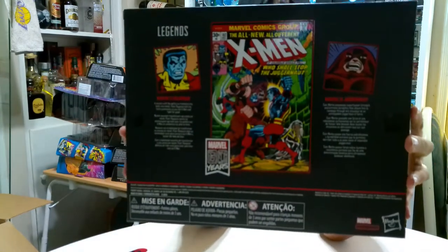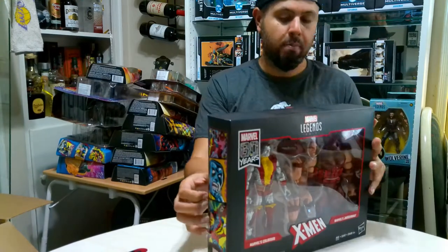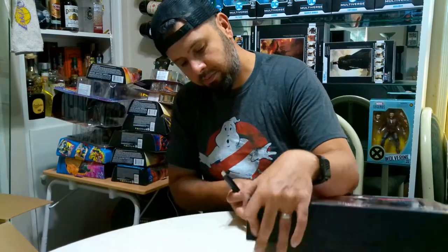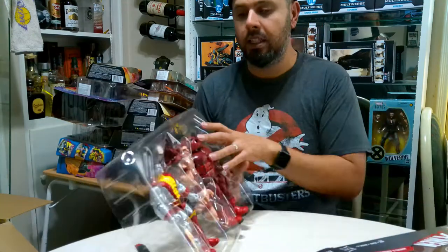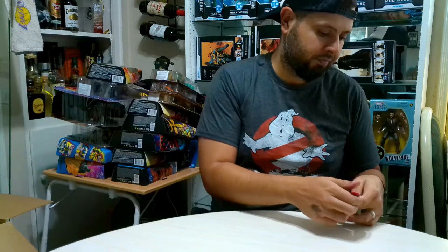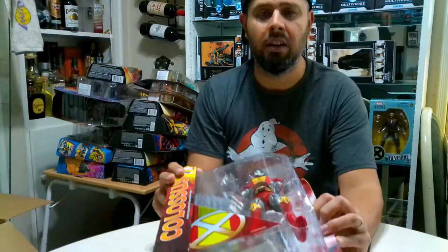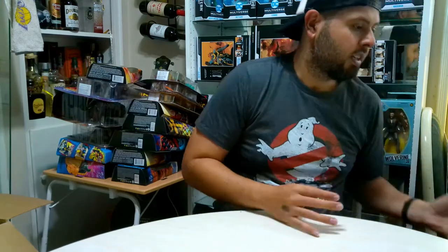Next up we have Colossus and Juggernaut - this is obviously going to be pretty cool to display. I'm a fan of the larger big figures and this is definitely one of them. I haven't decided whether I'm going to go with Marvel Select or Marvel Legends - maybe I'll do a video on a comparison of the two. And speaking of that, here is the Colossus from Marvel Select. I'm not opening it right now because it's a blister pack - it's a lot harder to open. Maybe I'll do a comparison when I open them up.